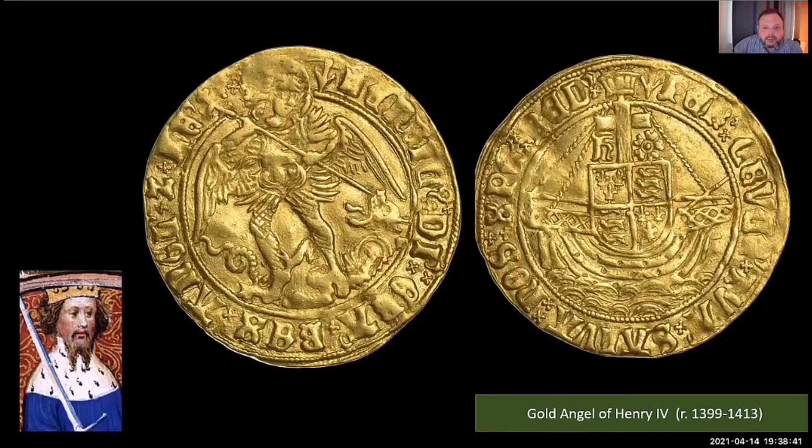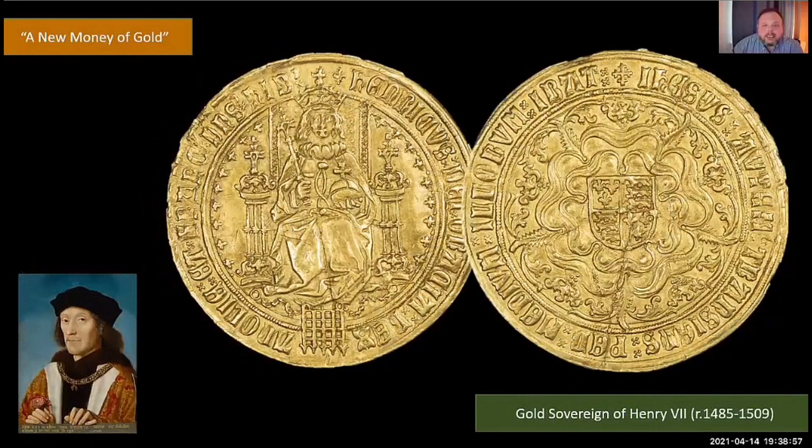Fast forward to 1485: Richard III met his match at the Battle of Bosworth and became the last English king to die in battle. The new king Henry VII, on the 28th of October 1489, instructed his mint to produce 'a new money of gold.' They struck for him the largest gold coin ever seen in England — 15.5 grams, 42 millimetres in diameter, twice as heavy as the gold royale, worth 20 shillings. It was originally going to be called the double royale, but the king insisted it be called the sovereign, and the name stuck.